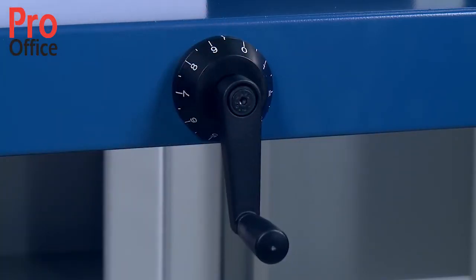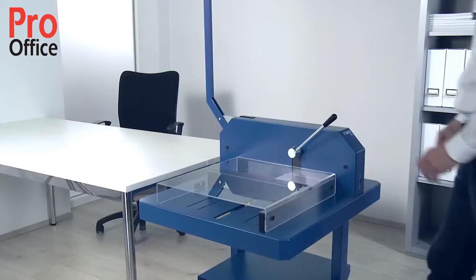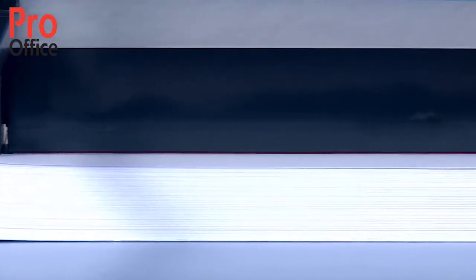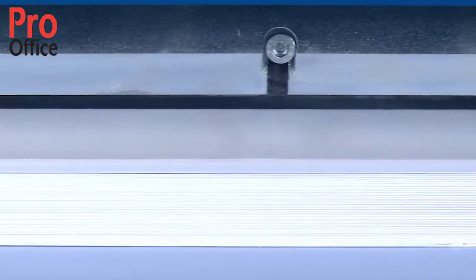You can only cut with a safety cover in place. The convenient quick-action clamp reliably keeps the cutting stock in place, helping to ensure a smooth, fast workflow. The visual line indicator provides professional cutting results. You are now ready to start cutting.